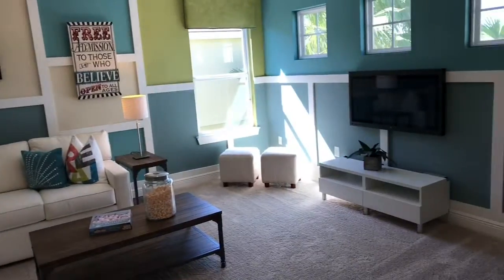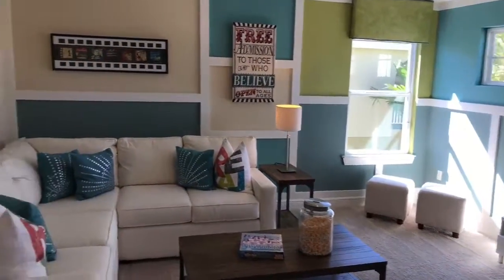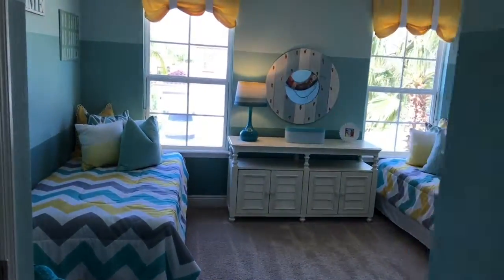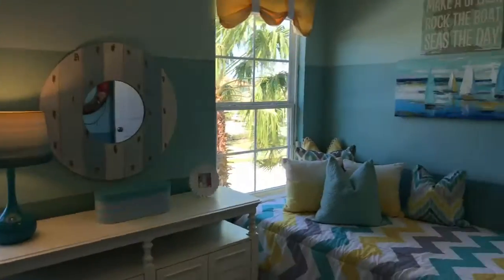When you get up here, you have the loft area, which is a nice loft area. Let me take you this way — you have a Jack and Jill corner bedroom set. This is the first bedroom of that Jack and Jill.